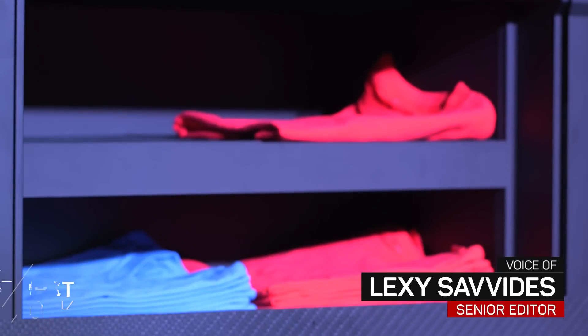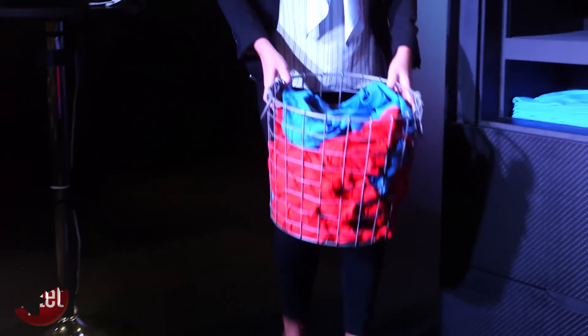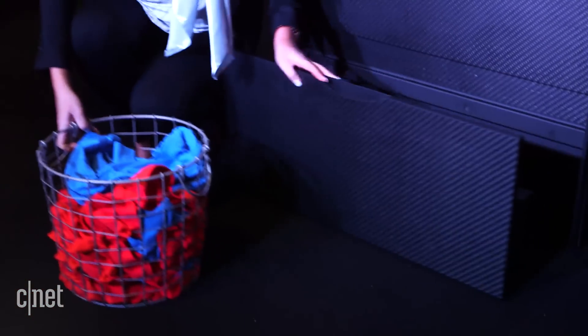Folding laundry yourself is so 2016. Meet the Laundroid. This is an automatic robotic folding machine that will actually fold all the clean laundry that you throw into it, up to about 30 or 40 clothes.